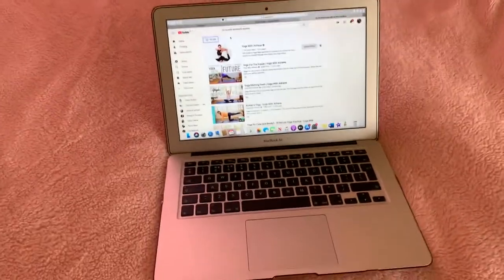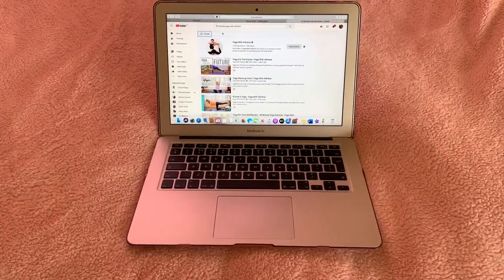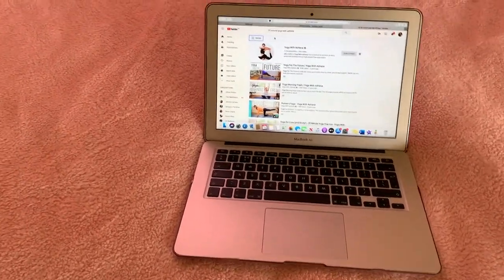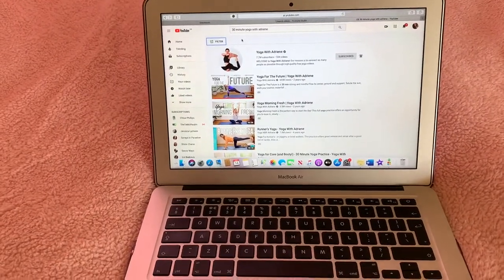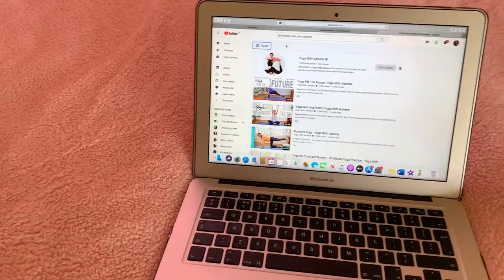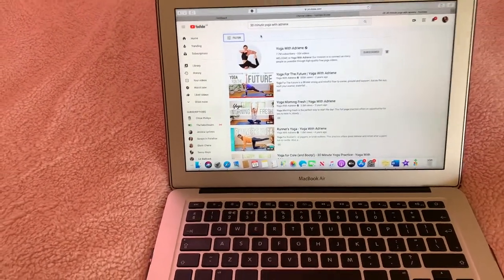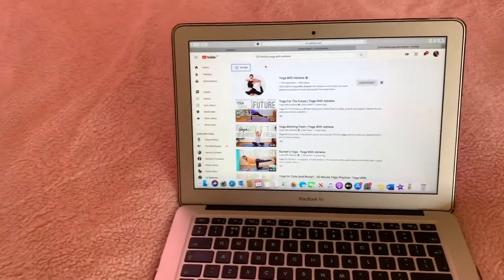Good morning everyone, so happy Sunday! The first part of my self-care Sunday routine would be to complete a 30-minute yoga — not necessarily a workout, because I do a lot of working out during the week. Sunday is my rest day and I usually like to complete some yoga to help me stretch, keep calm, and get my body prepared for next week.